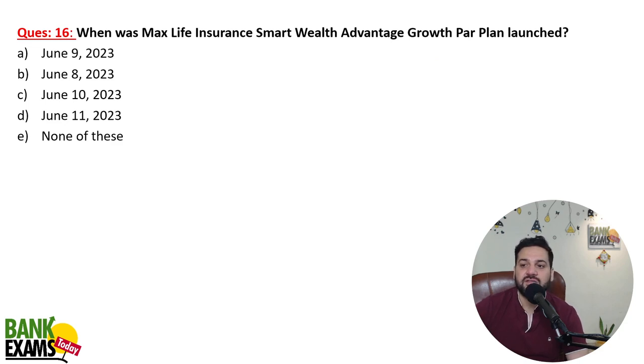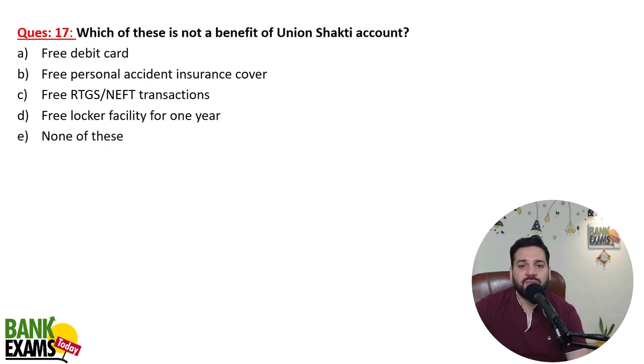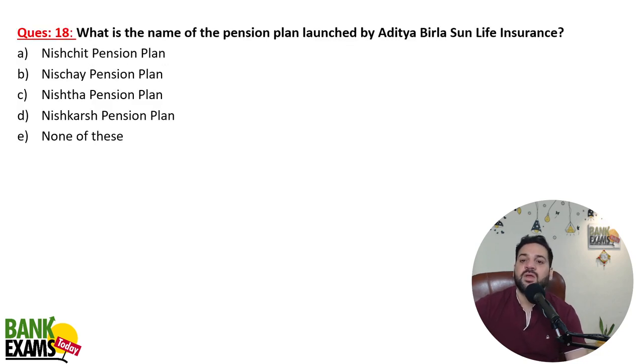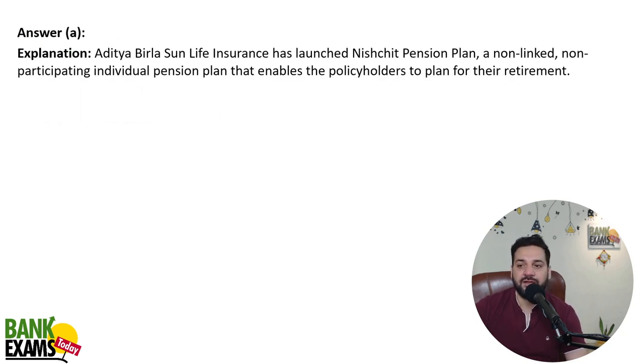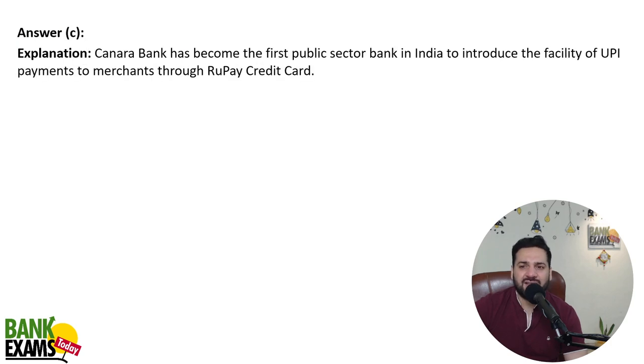Union Shakti's free locker facility benefit is not available here — not really important to remember. What is the name of the pension plan launched by Aditya Birla Life Insurance? That is the Nishchit Pension Plan — it is a non-linked, non-participating pension plan. Which bank has become the first public sector bank in India to introduce UPI payments to merchants through RuPay credit cards? That is Canara Bank.